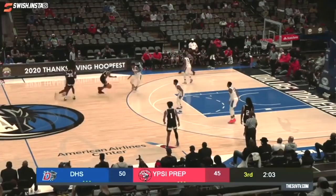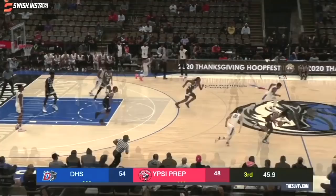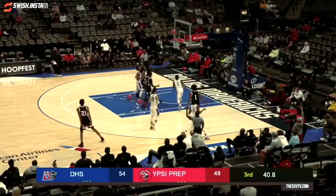Not at all. He goes in, underneath and in. Good steal by Dylan Hunter — huge there for UFC Prep. Crossover, back on top to Bates. That's from NBA range. That's from NBA range.